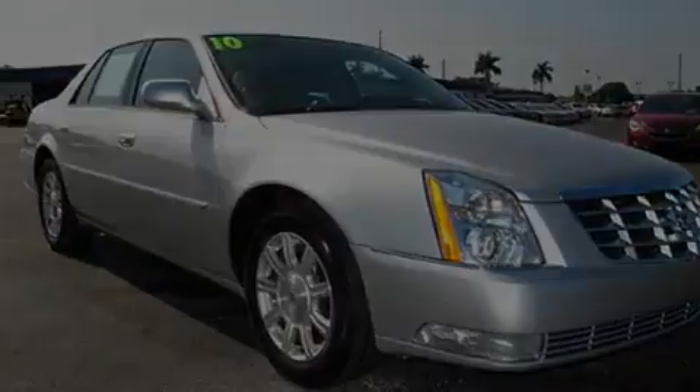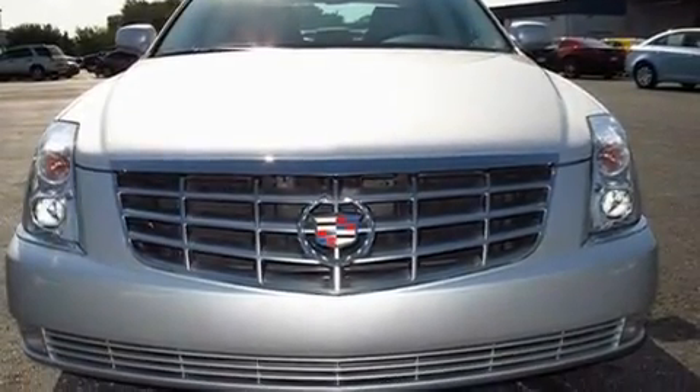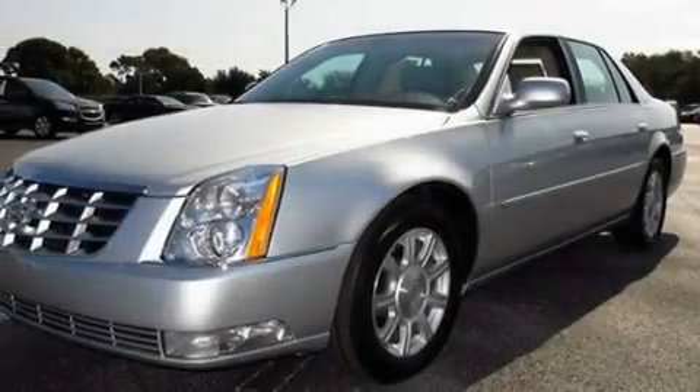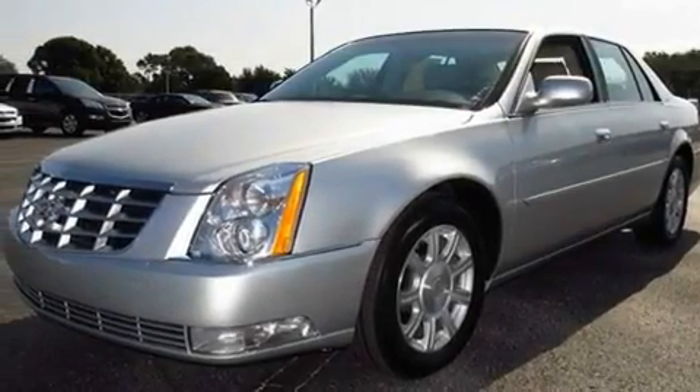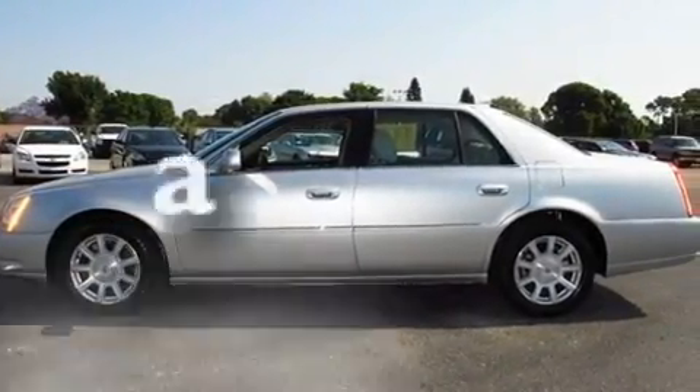Its top features include dual-power seats, cruise control, heated side-view mirrors, an eight-speaker audio system, leather seats, an air suspension, 17-inch wheels, a low-tire pressure indicator, a remote start feature, and this vehicle has fewer than 19,000 miles on the odometer.